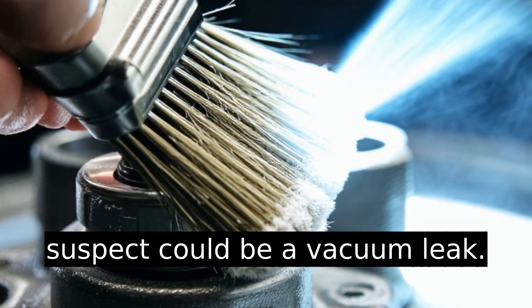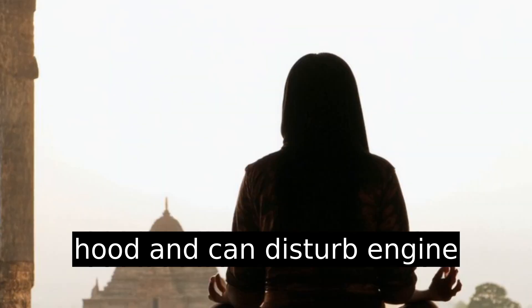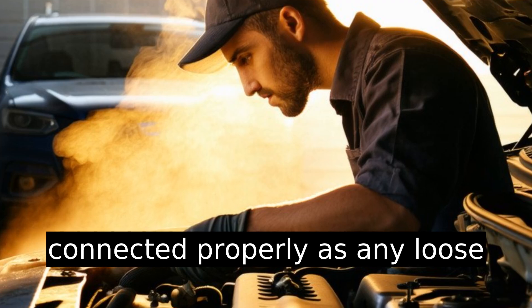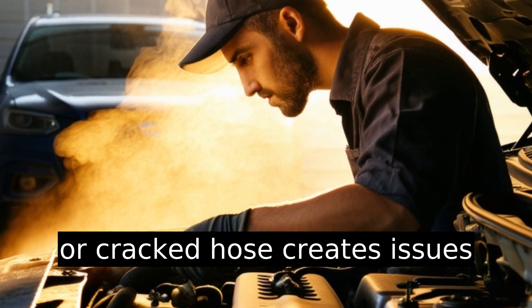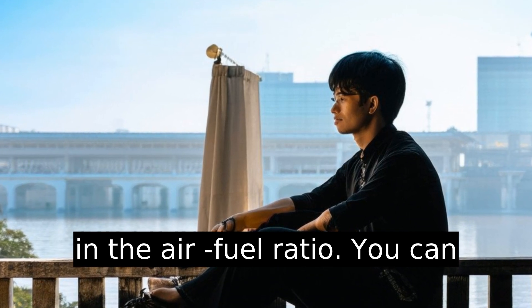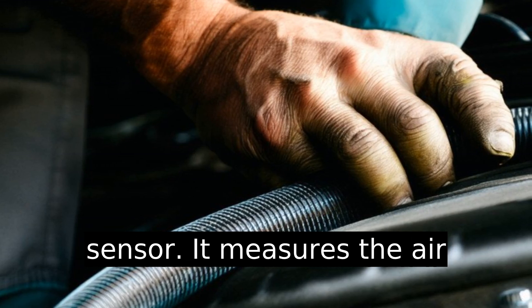Another suspect could be a vacuum leak. It sounds like a hiss under the hood and can disturb engine RPMs. Ensure all hoses are connected properly, as any loose or cracked hose creates issues in the air-fuel ratio. You can also look at the mass airflow sensor.